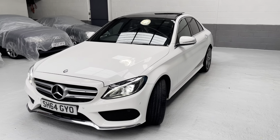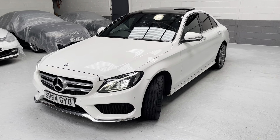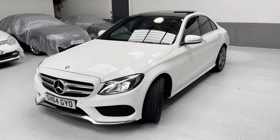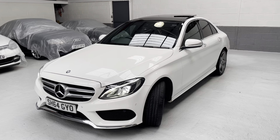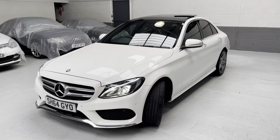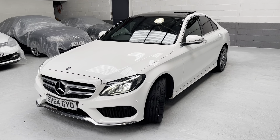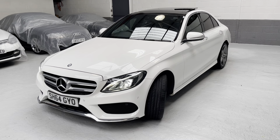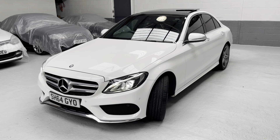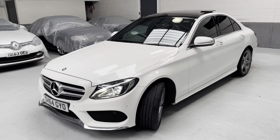Specification details include the panoramic glass sliding sunroof, active park assist, rear view camera, memory package with electric memory seats and steering column, Artico leather, sport suspension settings, satellite navigation, AMG Line body styling, DAB digital radio, heated front seats, keyless entry and start, USB connections — lots and lots of spec.